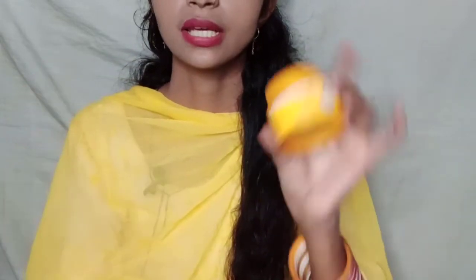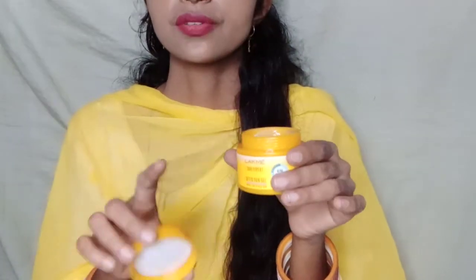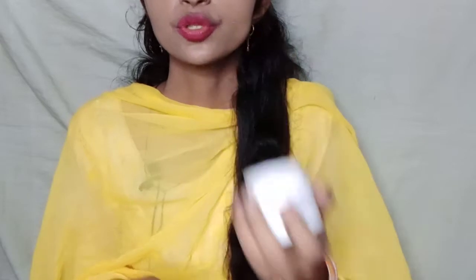Now let's talk about the fragrance. The first product has a citrusy, lemon-ish fragrance — a very good fragrance. The second product has a green tea and cucumber fragrance, which is very refreshing. The first product's fragrance is stronger, while the second product has a lighter, more refreshing scent that feels good.